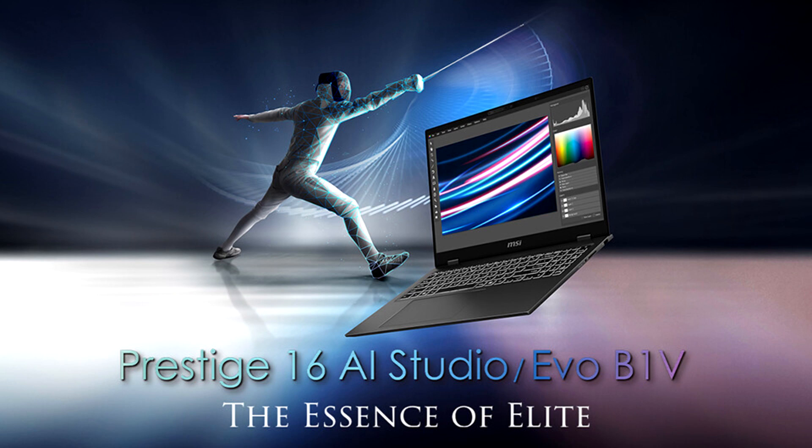MSI announces the new Prestige 16i series laptops. With the zeitgeist of AI technology taking the world by storm, MSI, a world-leading premium laptop brand, has taken it in stride through its professionalism over luxurious aesthetics, extreme performance, and innovative technology.